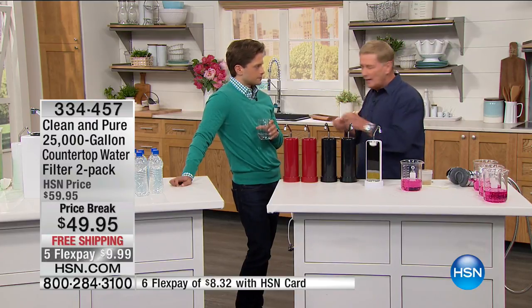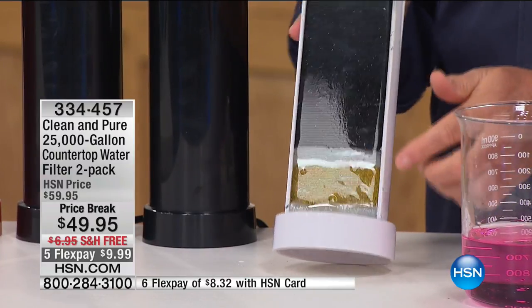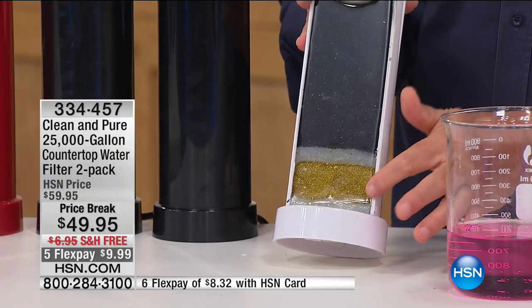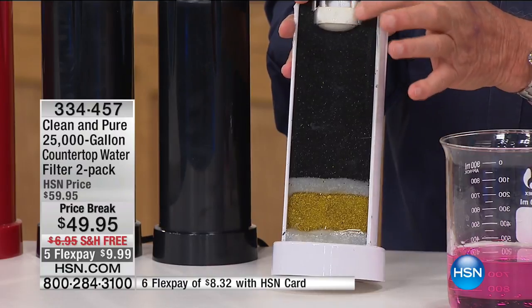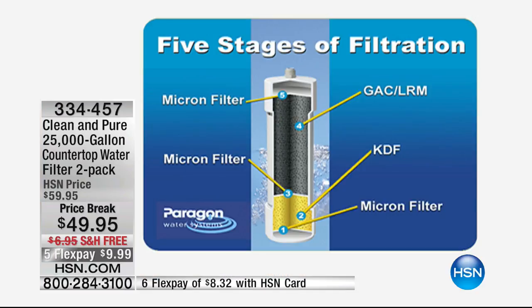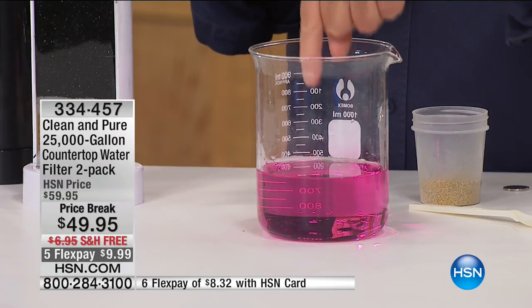Inside the filter there are five different stages. Water comes in from underneath into an initial micron layer. The gold area is KDF — a special electrochemical process that removes chlorine and odor and improves taste. Then there's another micron layer, a large black area of recycled coconut shell carbon that's safe for the environment, and another filtration layer at the very top. Most water filters have three or four stages; this has five.